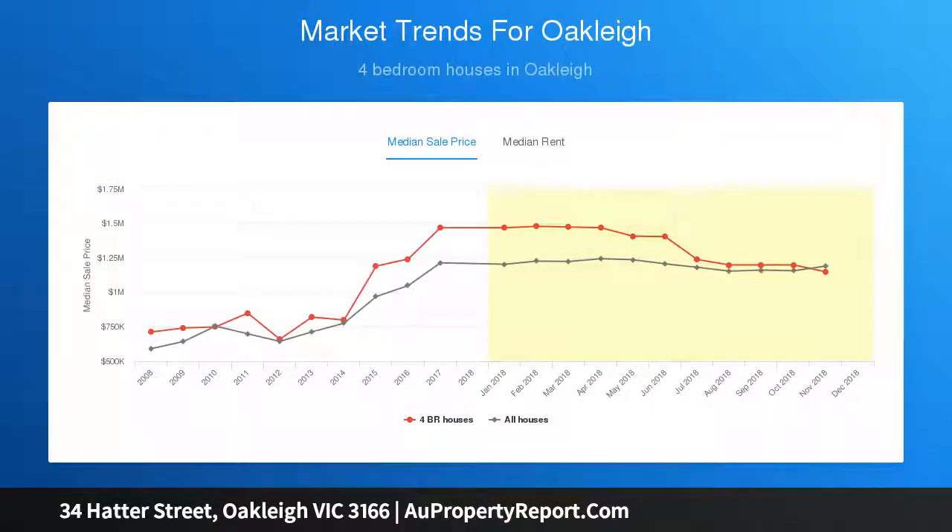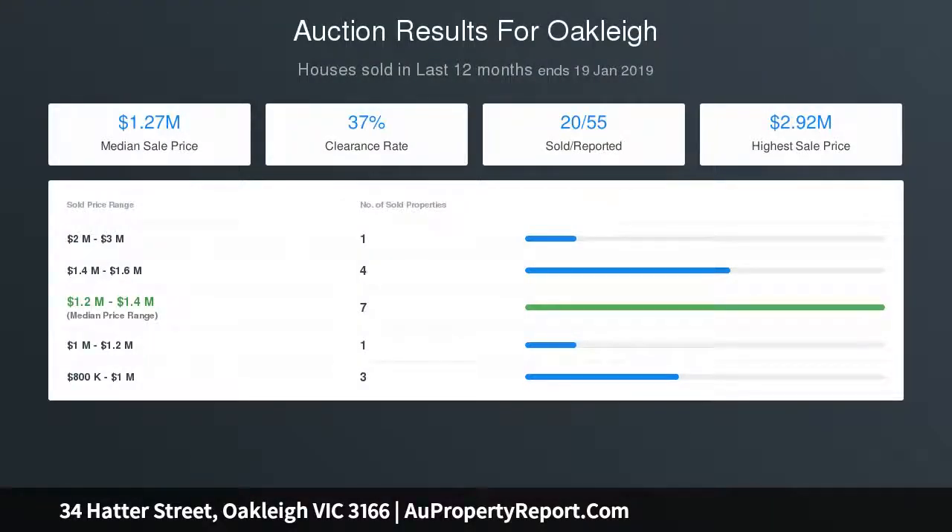Located in one of Oakley's finest streets, an easy walk to Oakley's shopping and cafe district, train station, Sacred Heart and parklands.